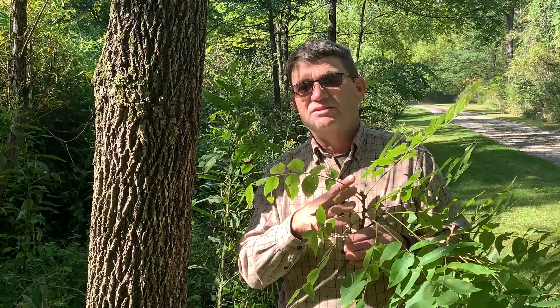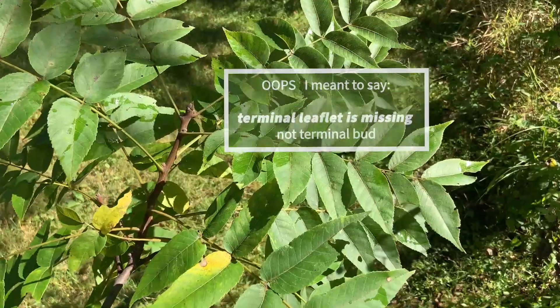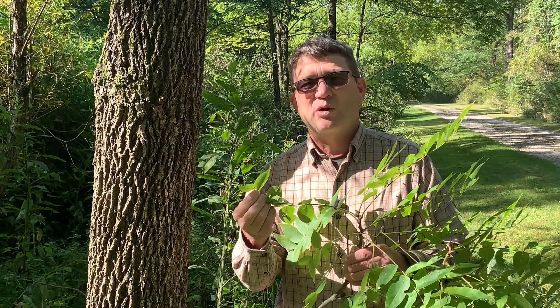To identify Black Walnut, you'll notice it has compound leaves that alternate on the twig. These compound leaves can be anywhere from about 12 inches up to about 24 inches in length, and they can have anywhere from about 10 or 12 leaflets up to about 24 leaflets. Those numbers are normally odd, because the terminal bud is usually missing on Black Walnut — that's also a good ID characteristic to separate it from other compound leaf trees and even its cousin the white walnut, or butternut.